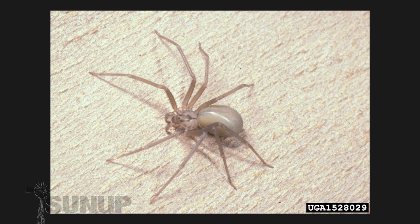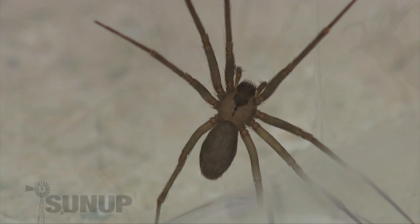While almost every home has fiddlebacks in them, some people have never seen them before. They're often confused with other spiders because, though we hear the word fiddleback, we don't know where that fiddle shape on their body is located. That fiddle is found as part of the eyes, between the legs, on the head of the spider.